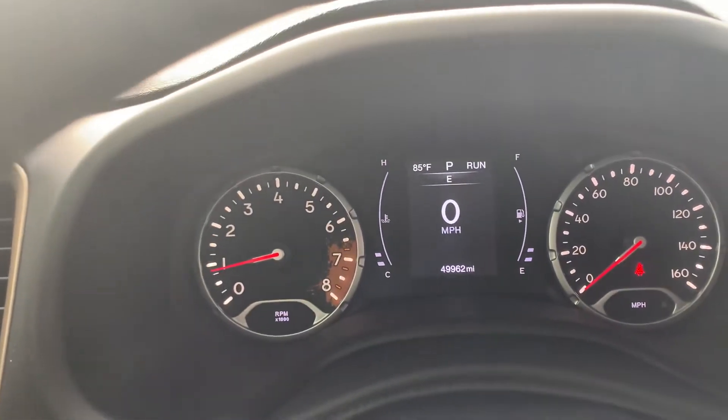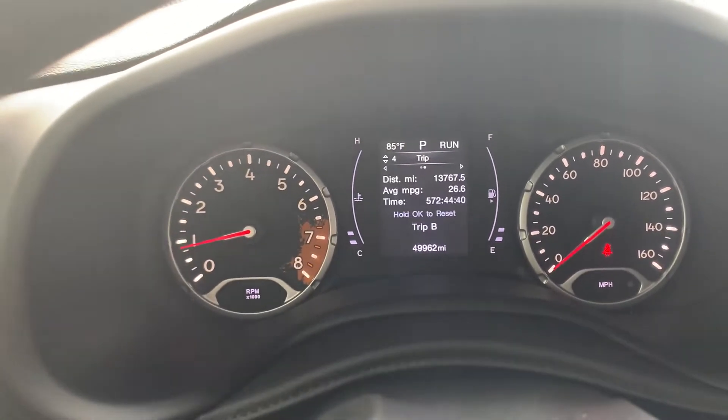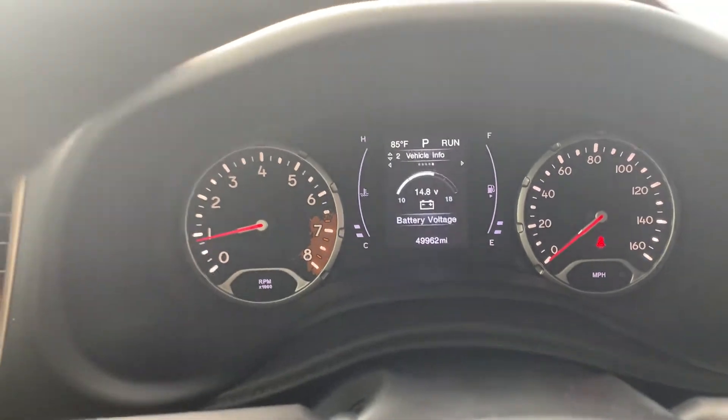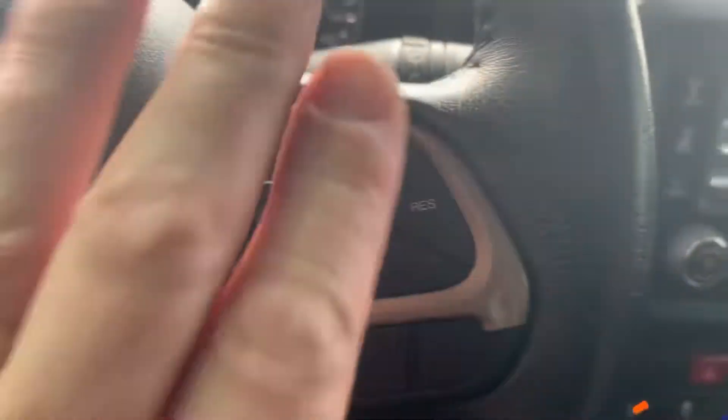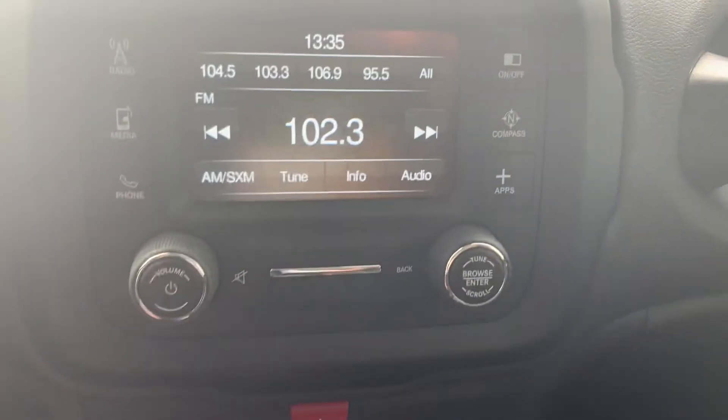But I did want to get you this video. It does have the driver information center, similar to the other one — Trip A, Trip B, average fuel economy. That does have your cruise control. Same stereo and radio here.